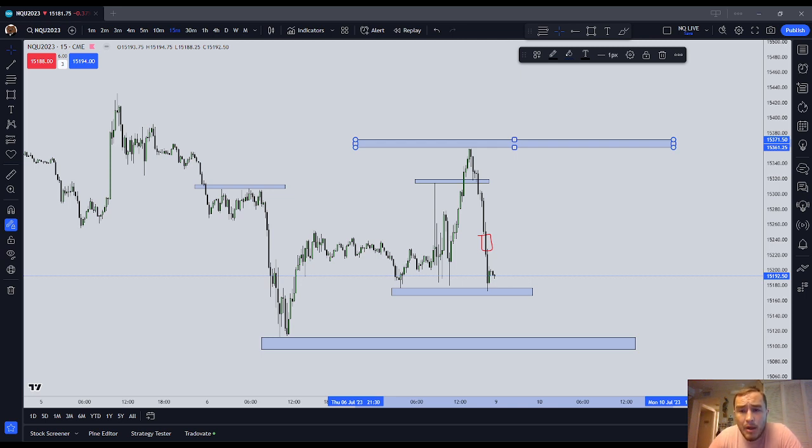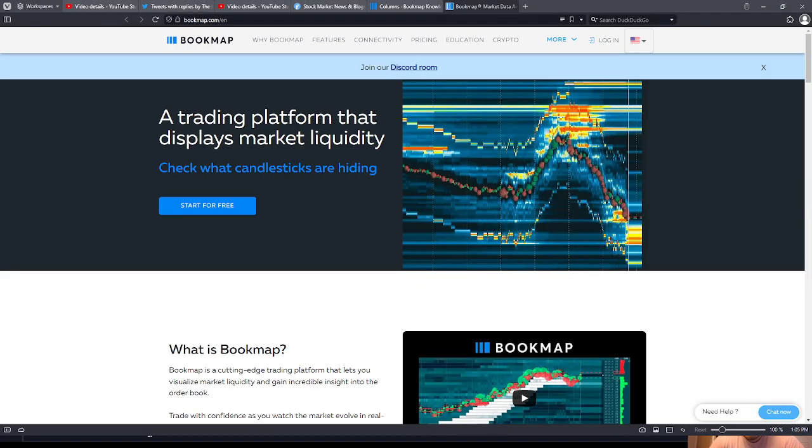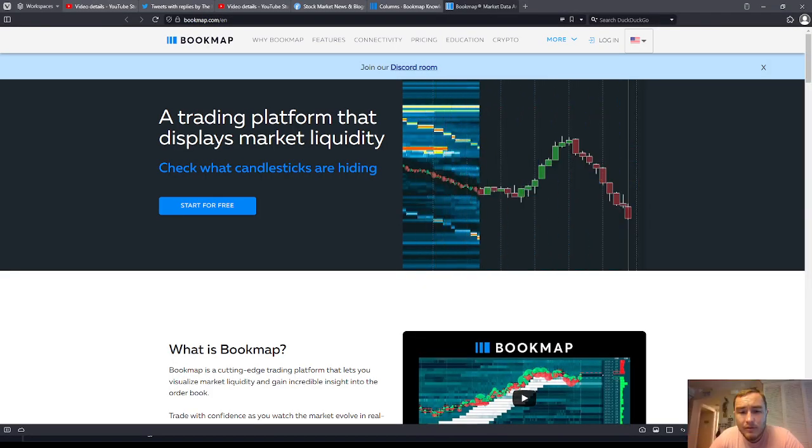The problem with something like Bookmap is, number one, it's distracting. 'Iceberg order' — who cares? Number two, it's unnecessary. It's not telling you anything that the chart is not telling you. Their tagline is 'check what candlesticks are hiding' — but guys, they're not hiding anything. That's just kind of silly. They're not hiding anything. They're always there.